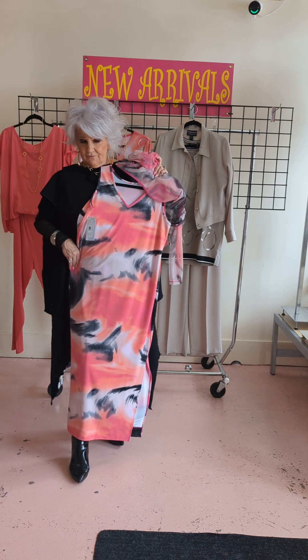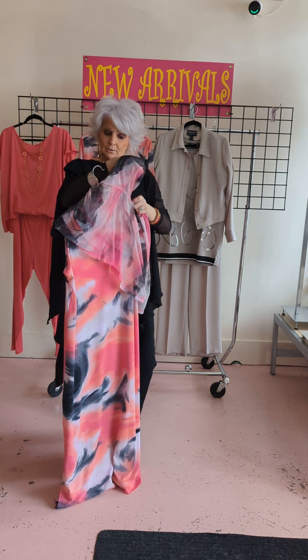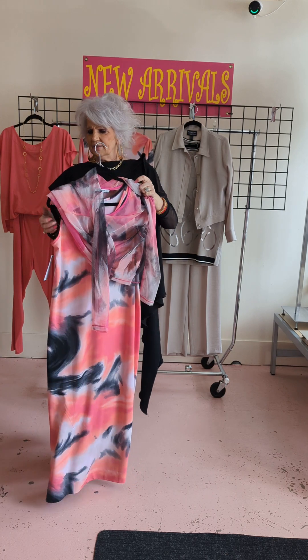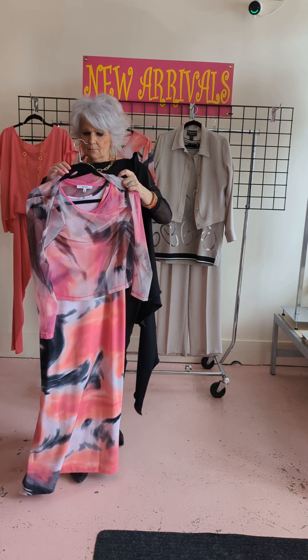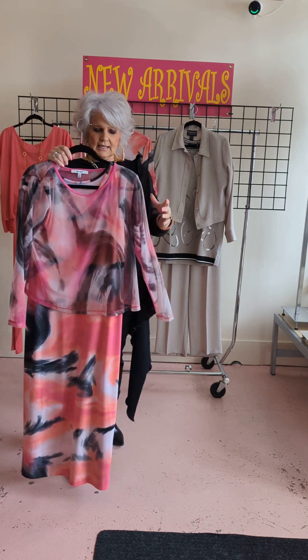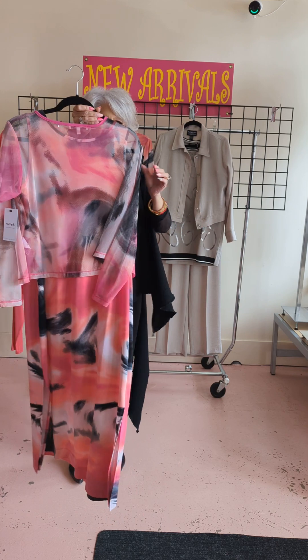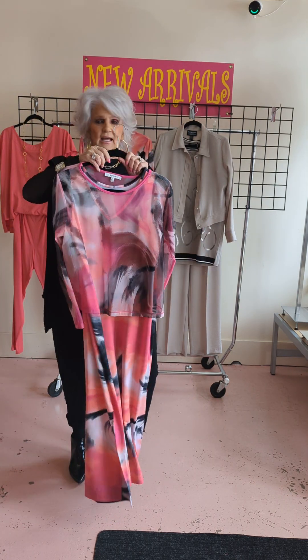This is just a fabulous dress. Now for anybody who does not want to have their arms showing, they've done this little mesh top in the marble print, which is so nice. They also do this in black. Look at how cute that is over the top, girls — put a nice necklace on that and it's fabulous.